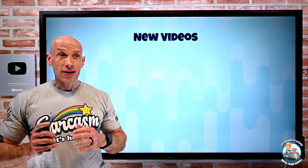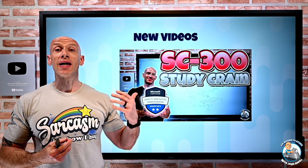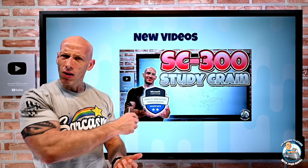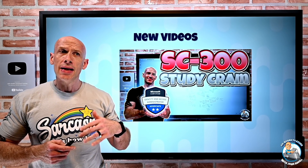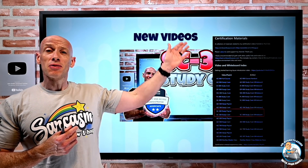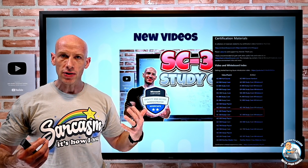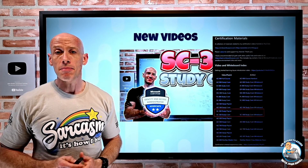New videos this week: I created a study cram for the SC-300, so if you're looking at that identity administration certification, it's nearly three hours long. I go through all of the key concepts and show a few things. To go with that, I added to my certification materials GitHub repo a link to a playlist with deeper dive videos into the content and the whiteboard in the video. So if you're looking at that cert, hopefully that might help you out.